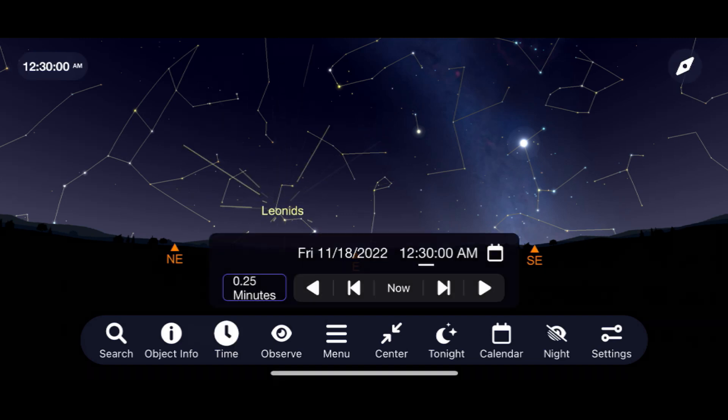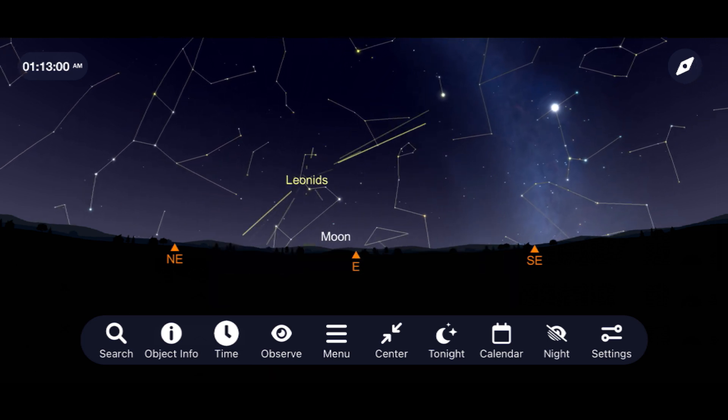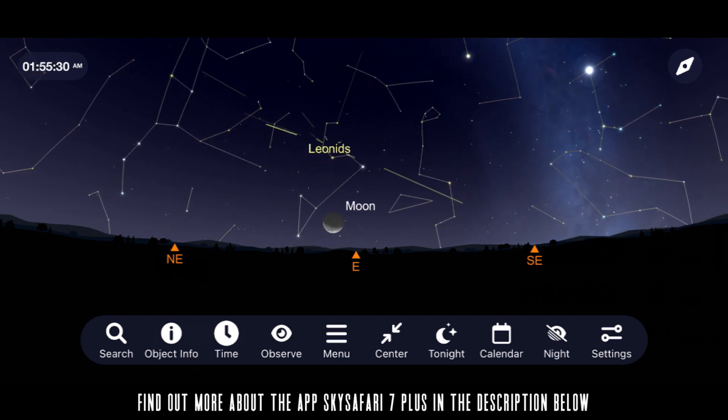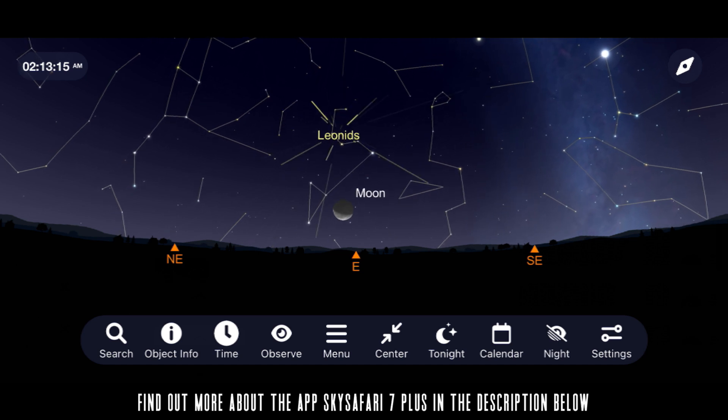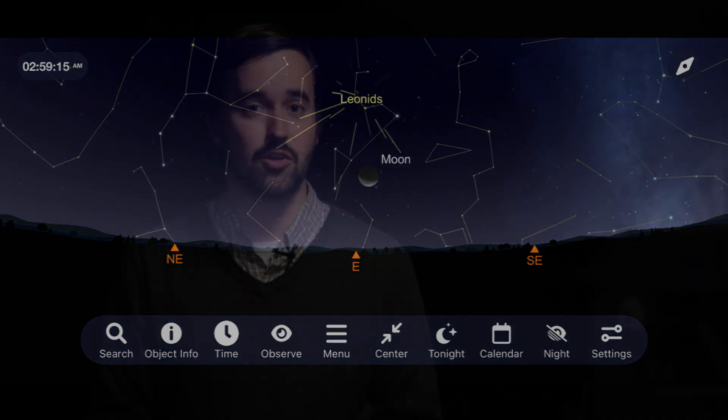On most years you can hope to see 10 to 20 meteors per hour from the Leonids, but a waning crescent moon will sadly wash out some of the fainter meteors as it rises with Leo throughout the early morning, putting the count closer to 5 to 10 meteors this year. Remember that the best way to observe a meteor shower is to get away from as much light pollution as you possibly can. Try to give yourself at least an hour, as these meteors can take a little bit of time to pick up, especially with the moon washing out some of the fainter ones.